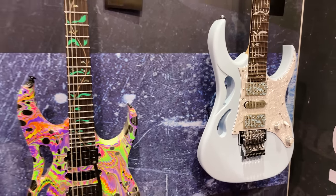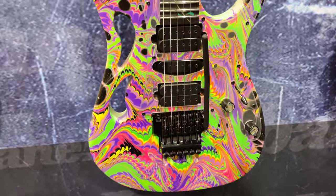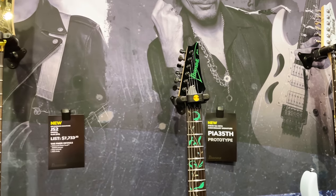Next to that, we actually have a prototype that we're working on for Steve, and we're hoping to see this come in the future. We have no plans on that as of now, but we're hoping this will be the Steve Vai 35th anniversary model.